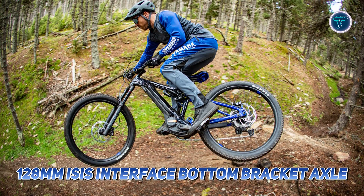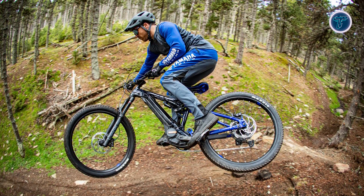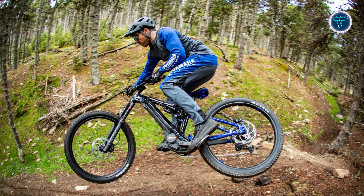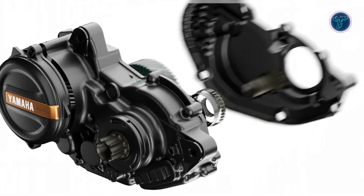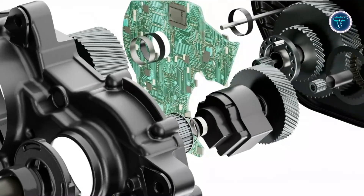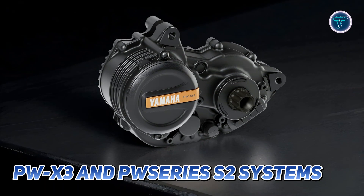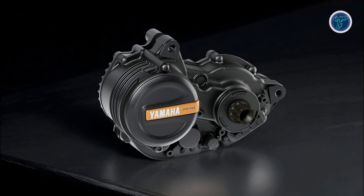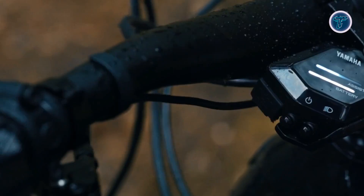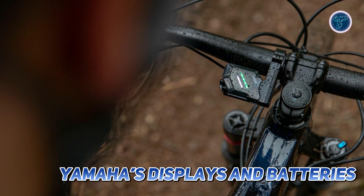The PWXM motor incorporates a 128mm Isis interface bottom bracket axle, providing an ideal Q factor that improves pedalling efficiency and comfort. Drawing inspiration from Yamaha's R1M Supersport motorcycle, the magnesium components ensure high levels of reliability while keeping the motor lightweight. This drive unit is compatible with PWX3 and PW Series S2 systems, enabling manufacturers to integrate it effortlessly into existing e-bike designs. It can also be paired with Yamaha's displays and batteries, including the sleek and advanced interface X.